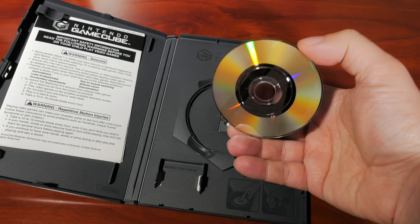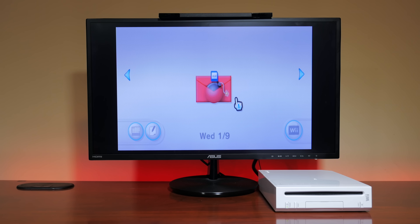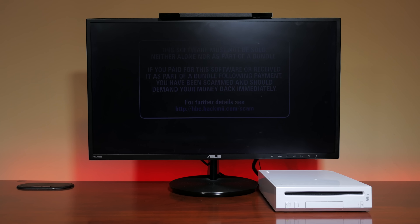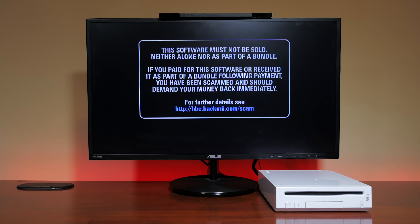Nintendo certainly learned much from the GameCube and the security around it, making a concerted effort to greatly increase security in their follow-up, the Nintendo Wii. But with the Nintendo Wii supporting GameCube backward compatibility via hardware, it was only a matter of time before security on that system would be defeated too — but that's another story for another day. The GameCube is an awesome system, and Nintendo utilized more modern security techniques in the Wii. However, because the Wii has hardware backward compatibility with the GameCube, some legacy security issues were brought forward, which we'll cover in a future episode of this series.